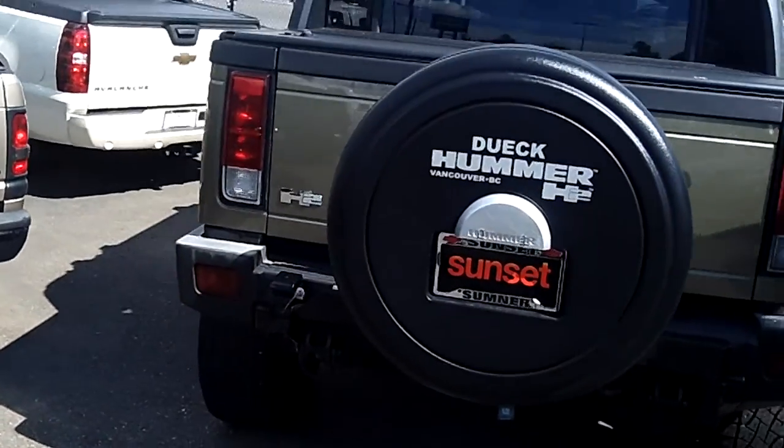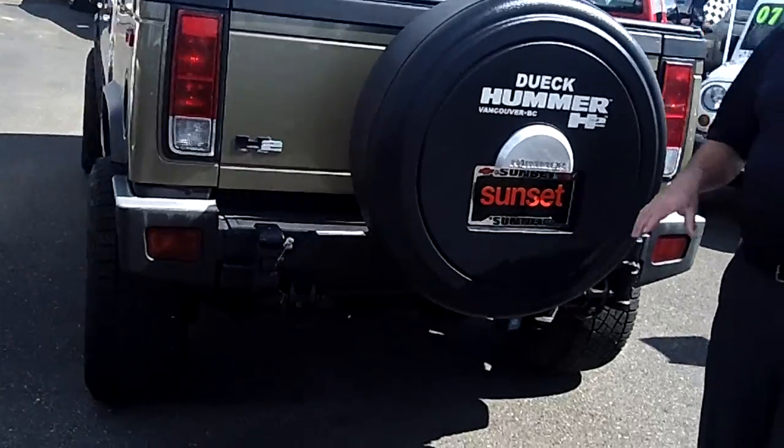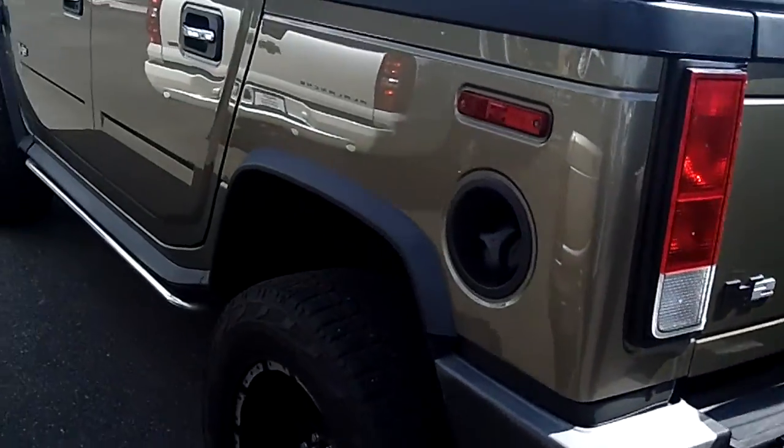You've got the covered locking pickup bed in the back, tow package to haul your boat or trailer. It's ready to rock and roll.